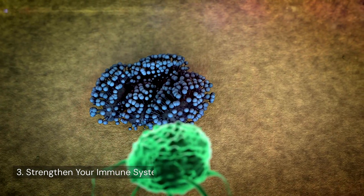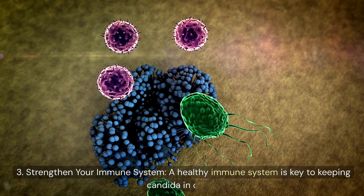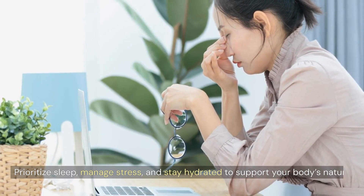3. Strengthen your immune system. A healthy immune system is key to keeping candida in check. Prioritize sleep, manage stress, and stay hydrated to support your body's natural defenses.